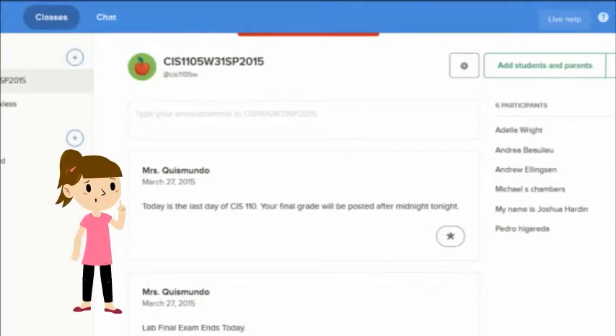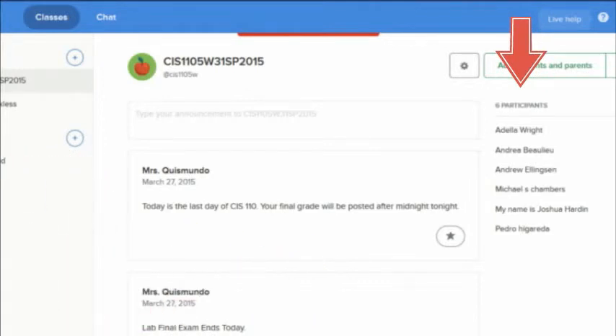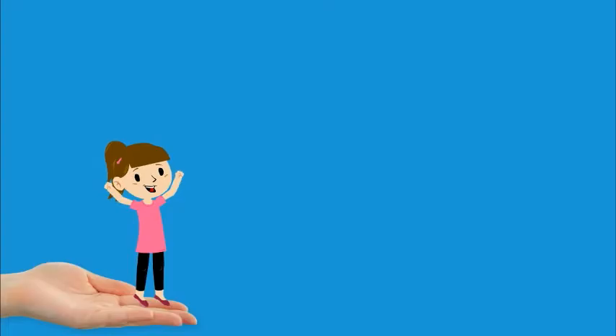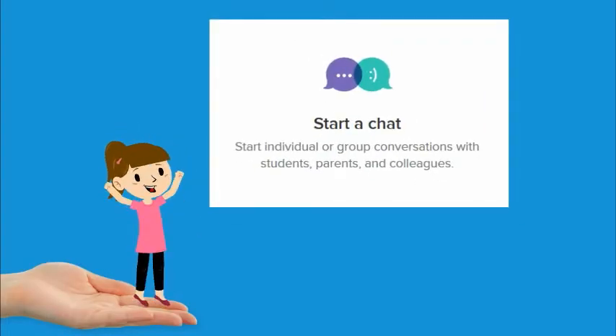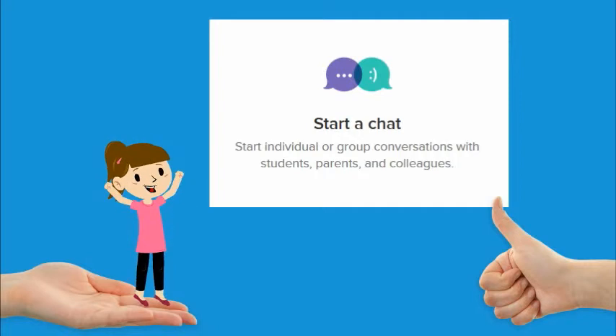After creating an account, I was able to identify a class and load a full semester of announcements that are editable at any moment. I can also track the students who are receiving my reminders. Receiving reminders are optional — students simply text a message to a number and they are members receiving reminders. Remind now offers a chat with one individual or a group. I can load the Remind app on my phone and it's a true convenience for me too.